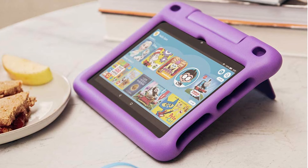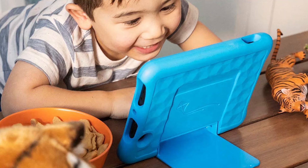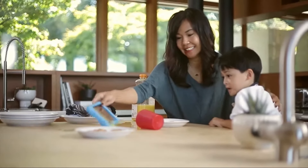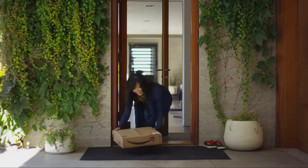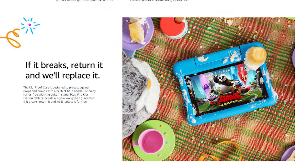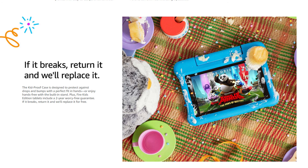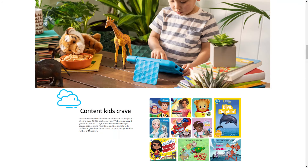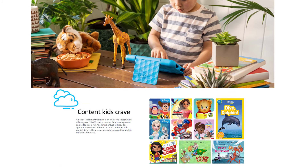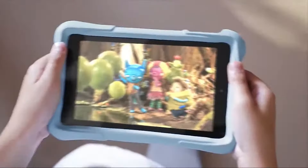Let's start off with what these tablets have in common. All three tablets come with a kids-proof case to help protect the tablet from kids. They also have a two-year worry-free guarantee, which is pretty much an insurance. So if your kid breaks it, you can return it to Amazon and get a replacement, no questions asked. All three also come with a one-year subscription to Amazon Free Time Unlimited, which will have all the content your kids will love, including videos, apps, and games.